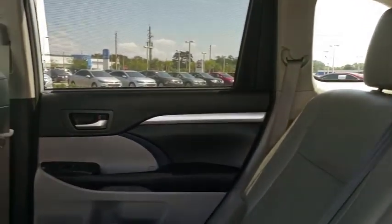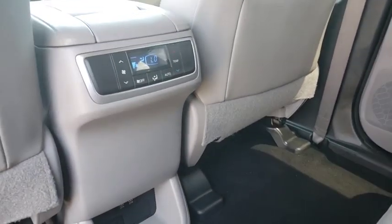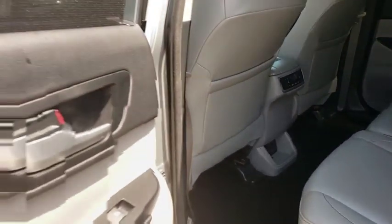Electronic stability control, security system, trip computer, power windows, heated front seats, rear window defroster, fog lights, power moonroof, overhead console.